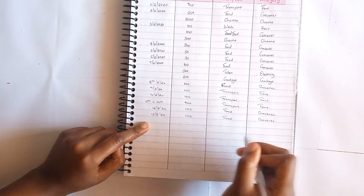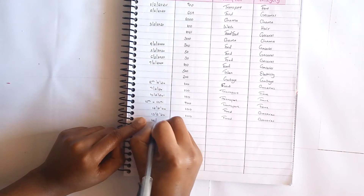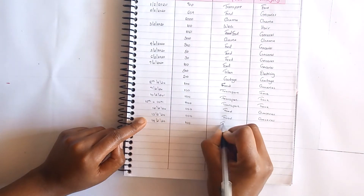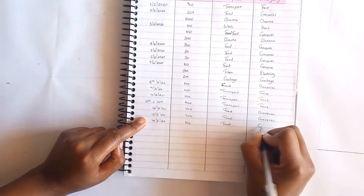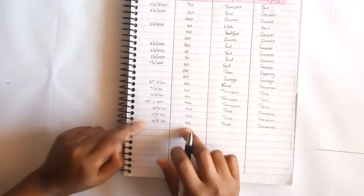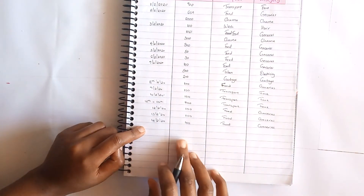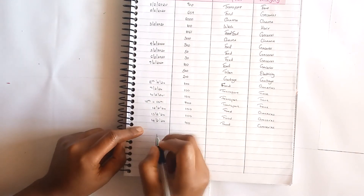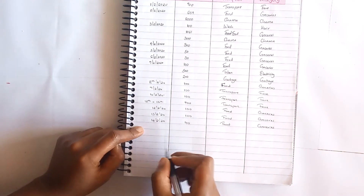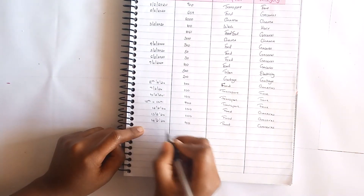Then on the 14th I took out 100 shillings which was meant for groceries, but we ended up eating out. I used this money as a top-up for something, but since I had already taken it out I didn't think I needed to bring it back into my envelope.